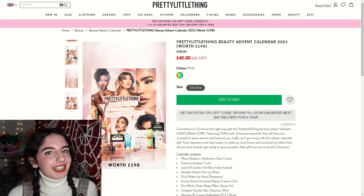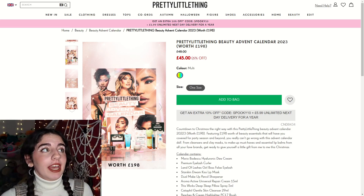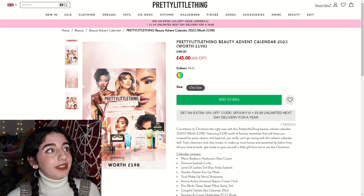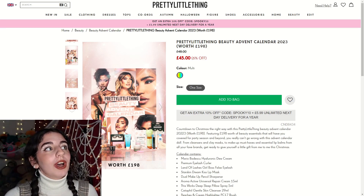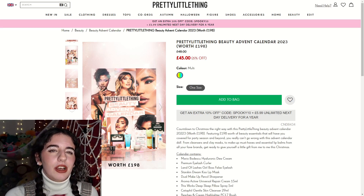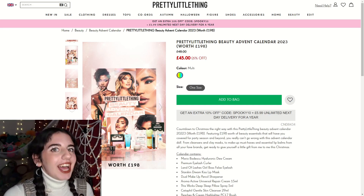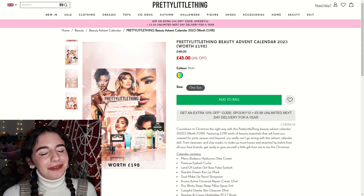This first calendar we are looking at is the Pretty Little Thing Beauty Advent Calendar of 2023, and it is apparently worth £198. It originally retails for £48 but at the moment there's six percent off so it is on for £45, which for an advent calendar without looking at what's inside first is quite a good price — quite the standard price I would say for a calendar that's not high-end. I haven't looked at any of these advent calendars by the way, so it is a first look with you as always.